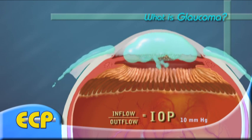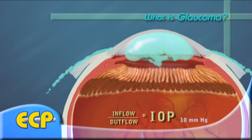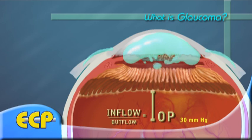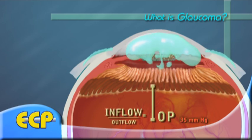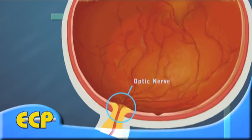Glaucoma develops when more fluid accumulates in the eye than is able to drain. The drainage channels become blocked and the aqueous humor can no longer flow to the outside. This buildup of liquid raises the internal pressure of your eye. It is this increase of intraocular pressure, or IOP, that causes damage to the optic nerve. If this damage continues, it will lead to loss of vision, and without treatment, glaucoma can cause total permanent blindness within a few years.